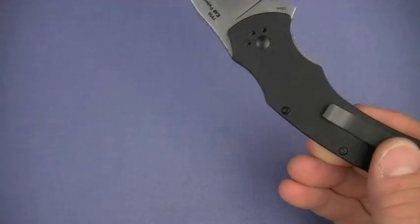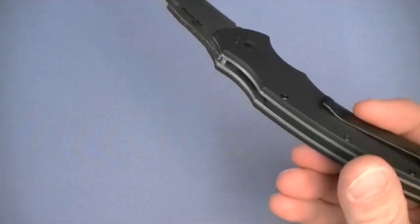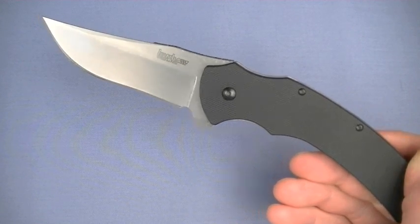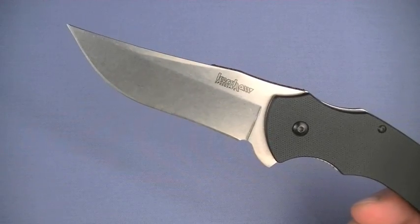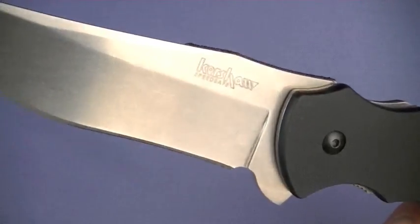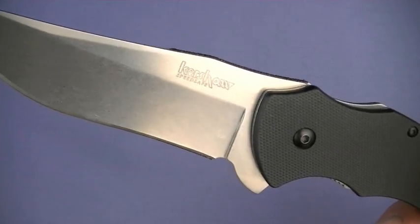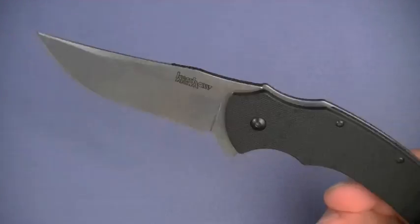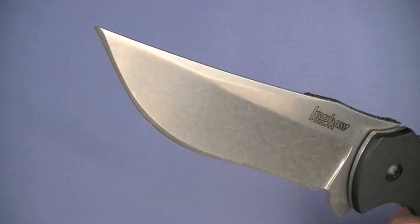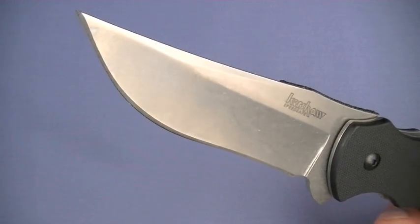Durability — just like most of the other Kershaws I've talked about, I think it will be excellent. Don't leave it out in the rain, don't let it rust on you — because 8CR13MOV will rust on you. This one has the added advantage of the stonewashed finish, which will make it a little bit more rust resistant versus bead blasting. Still love that steel — fine edged, premium Chinese stainless steel, analogous to AUS-8.